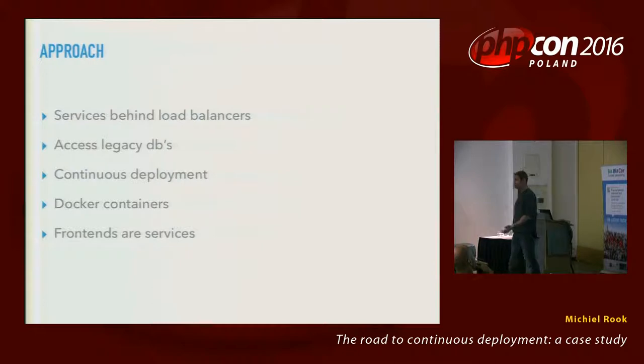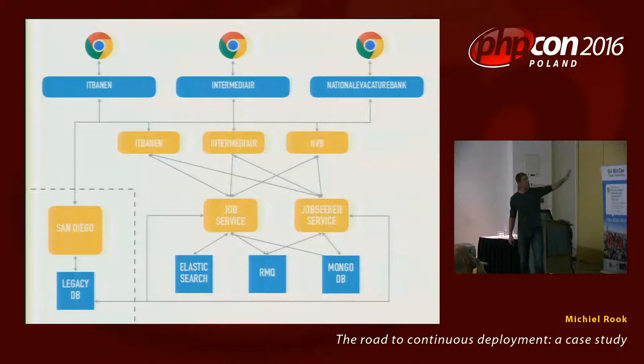All the services that are implemented are behind load balancers so that we can deploy multiple versions or multiple replicas. They access legacy databases in some cases. Continuous deployment — everything is in Docker, and the front ends are services themselves at the same level. The new architectural diagram turns out to be three front-end services, two services for the most important domain objects, and San Diego isolated over on the left, running in its own data center while the rest runs in Amazon — all in the cloud.